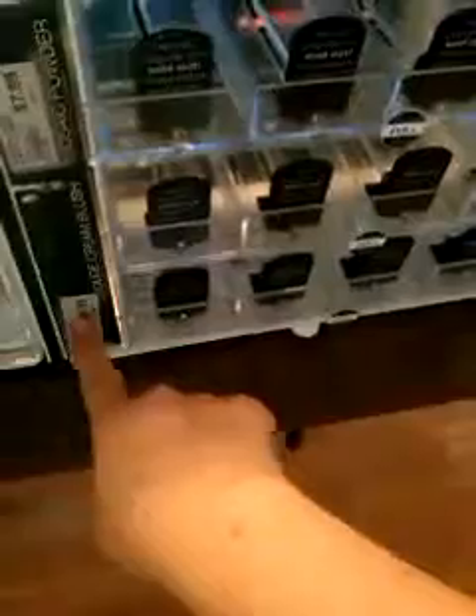But look at that, that is so cute though. It's got those little drawers and I could like paint this or cover it up with something pretty.